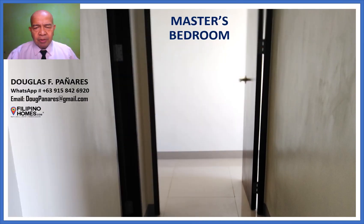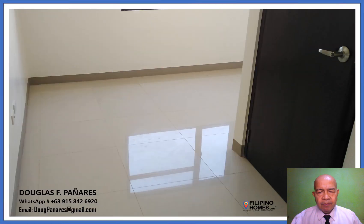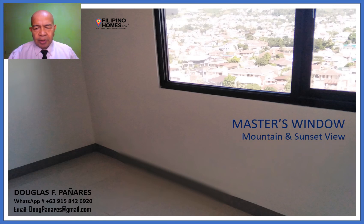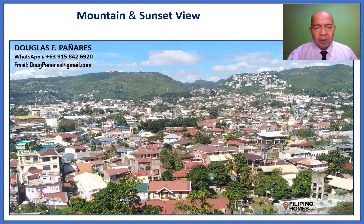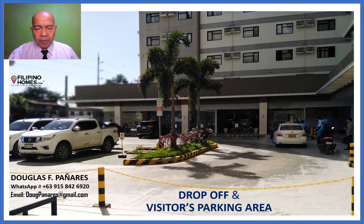Master's Bedroom with space for closet or office. Bedroom Two, Master's, with window — mountain and sunset view, facing Barangay Tisa, Cebu City. Draft-off and visitor's parking area.